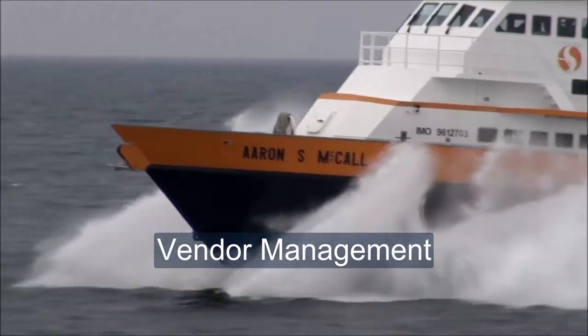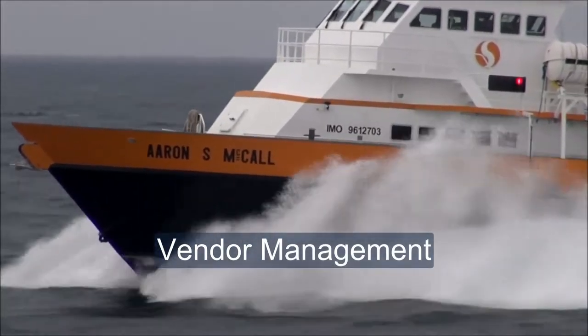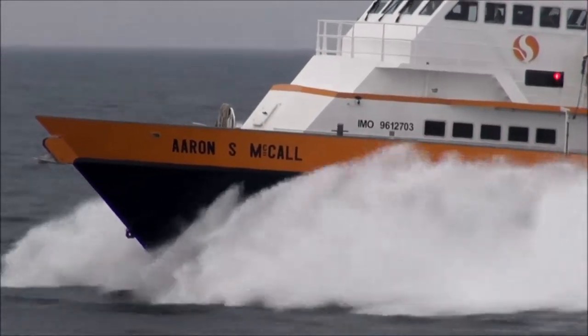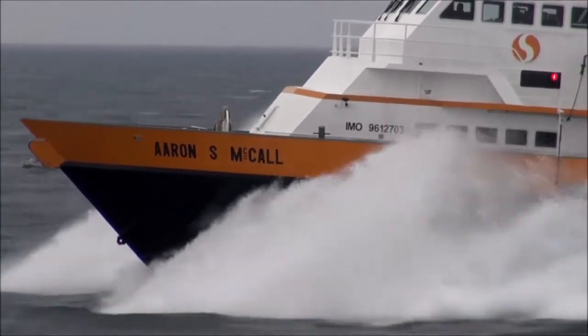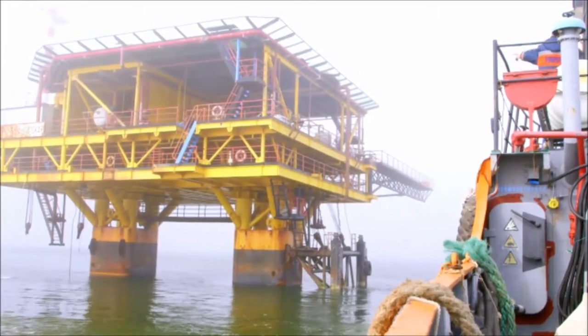Have specific rules about speed, approach, or other aspects of maritime operations at an offshore work site? Then use PortVision to monitor vessel activities, drive compliance, and support training initiatives.